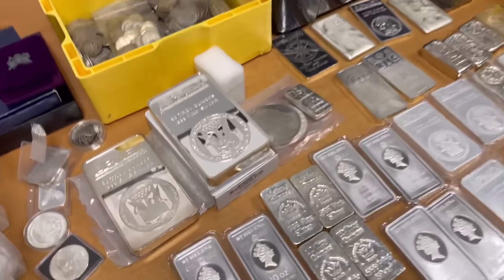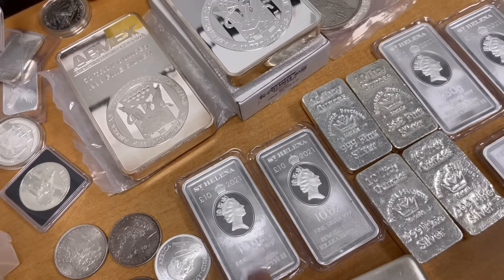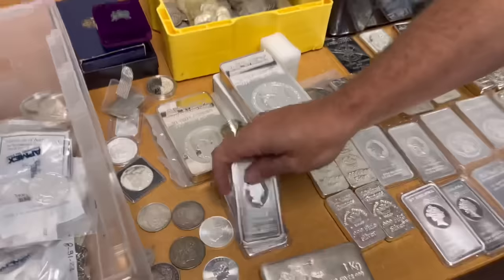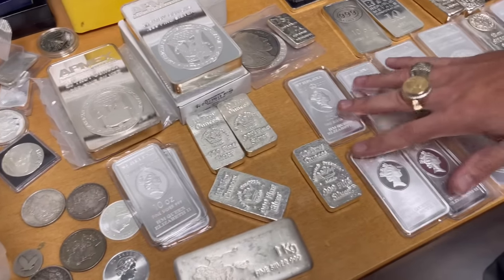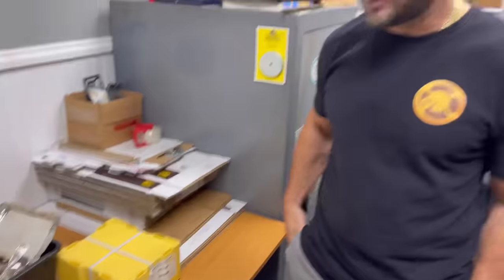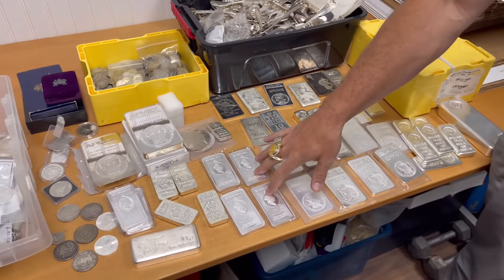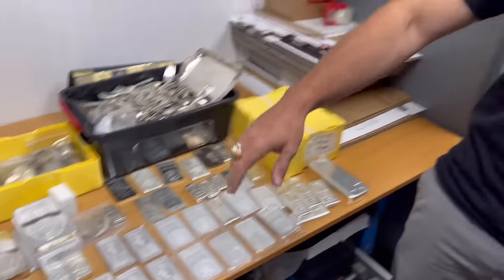Do you post the 10-ounce bars separately — like, take a picture of each type and post it on there? Yeah, each will have its own listing. It takes a while — it's very time-consuming. It's easier when it's something you've had before and you can just reload it. But these ones I was just looking at — I'm going to have to go find descriptions and pictures for them. That's not something I normally come across.